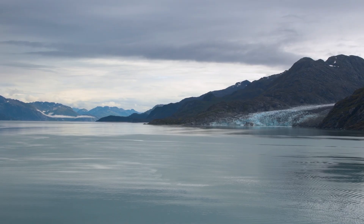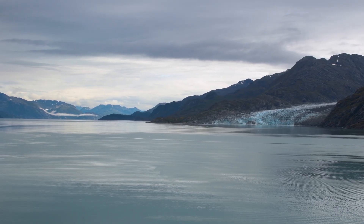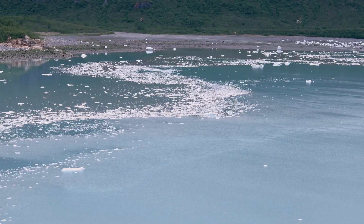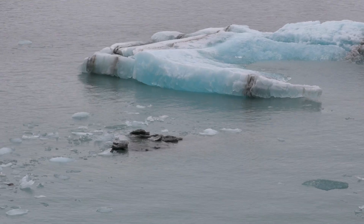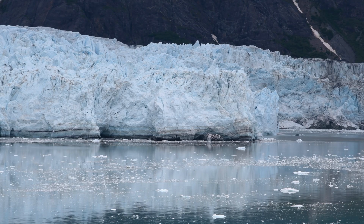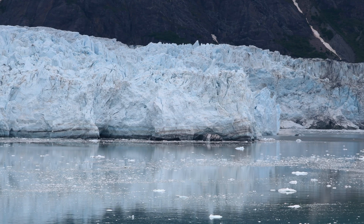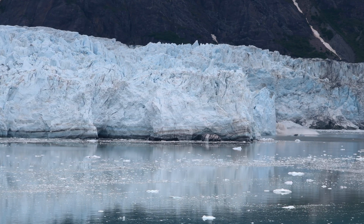Now that we have the basics of what a glacier is, how does this form an entire bay? The answer is that water is really heavy — one cubic meter of ice weighs about 917 kilograms. So a 30-meter tall column of glacier ice with a width and depth of 1 meter weighs an incredible 27,510 kilograms.